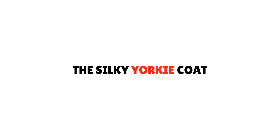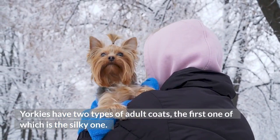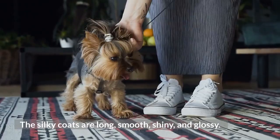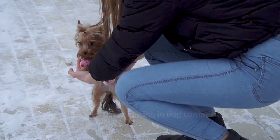The Silky Yorkie Coat. Yorkies have two types of adult coats, the first one of which is the silky one. The silky coats are long, smooth, shiny, and glossy. The silky coats are desired by many, and Yorkies with these coats are often seen participating in dog competitions and shows.